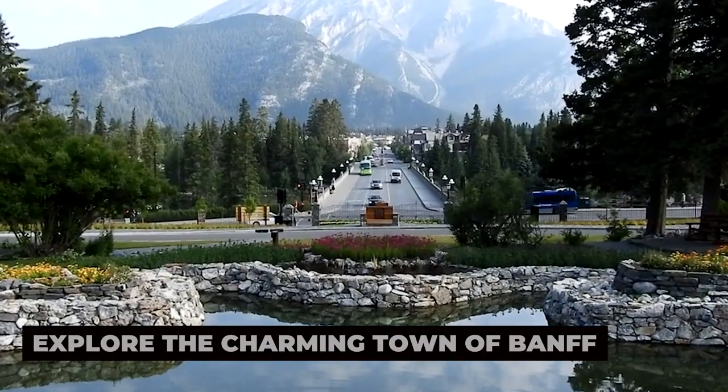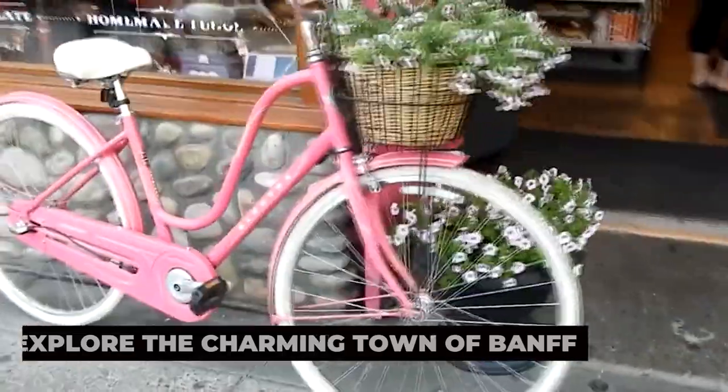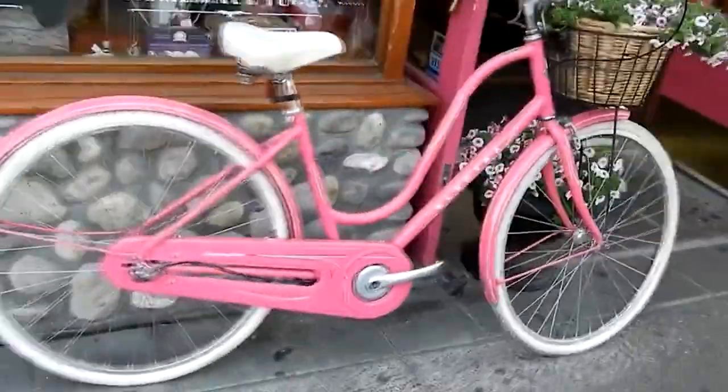Explore the charming town of Banff. Your journey begins in the picturesque town of Banff, where the streets are lined with historic buildings, boutique shops, and inviting cafes.